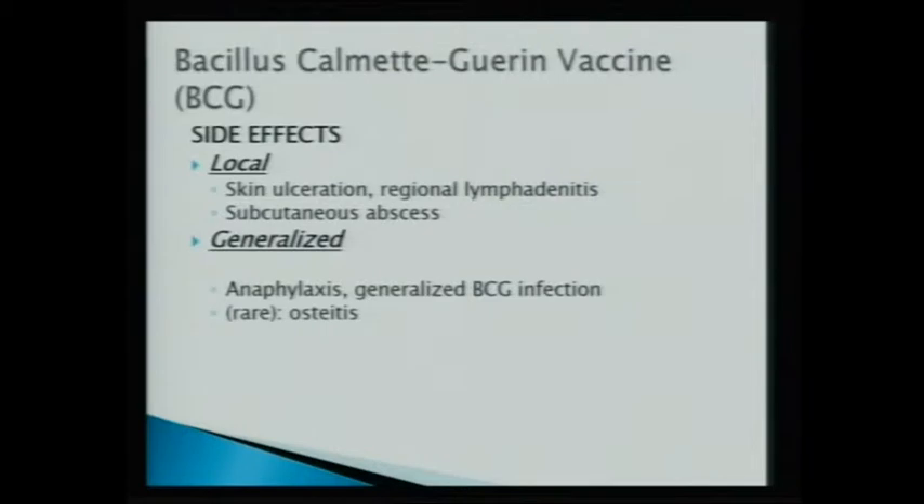Regarding side effects of BCG, people who come to the clinic will actually see a lot of local side effects. Standard practice is to give the vaccine in the left shoulder — that's why nobody gives it on the right. It's given intradermally on the left shoulder. Sometimes, if it's not given properly, or if the strain is a bit more virulent — and that's another problem because you cannot control the virulence of the strains very accurately — you may get a significant local reaction, even a local abscess.